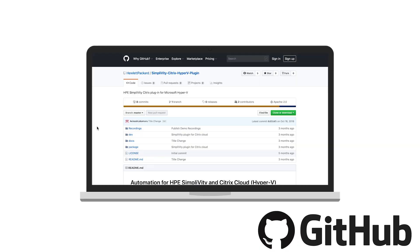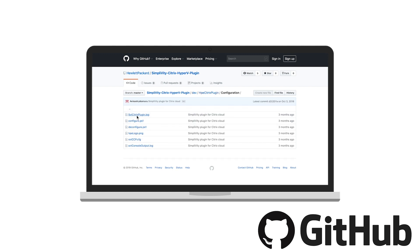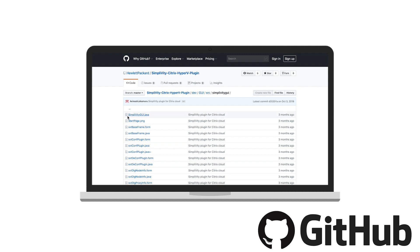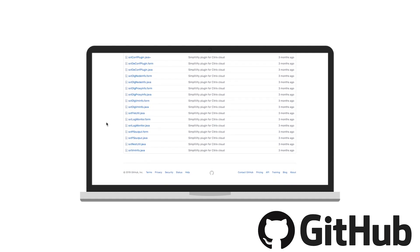The Citrix plugins are provided free of cost and are hosted on GitHub. There are two repositories — one for the VMware plugin and one for the Hyper-V plugin. Depending on the hypervisor you're invested in, you can choose either plugin, install it in your environment, and connect to Citrix Cloud within minutes and deploy apps and desktops. Even existing customers can install it and connect quickly.